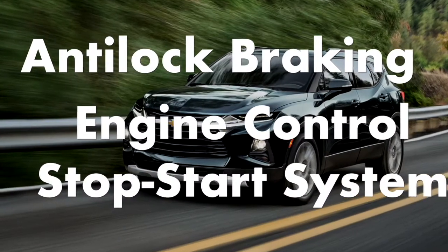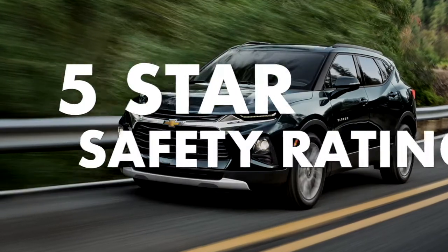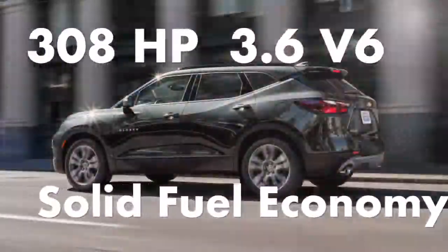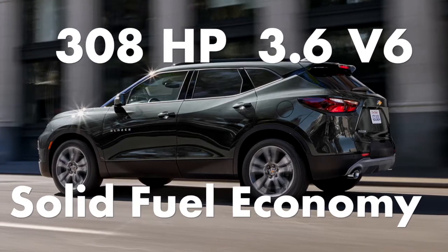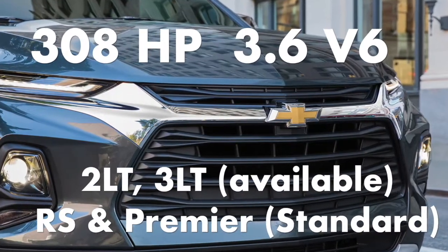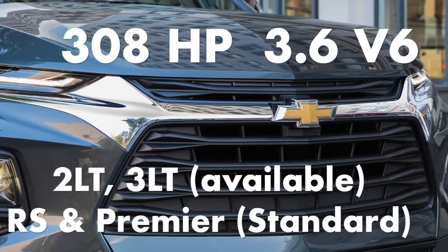Anti-lock braking system with engine control and stop-start system override with a government 5-star safety rating. The top-of-the-line 308-horsepower 3.6-liter V6 packs a strong punch and still manages to return solid fuel economy. This engine is available in the 2LT and 3LT sub-trims and standard in the RS and Premier trims.